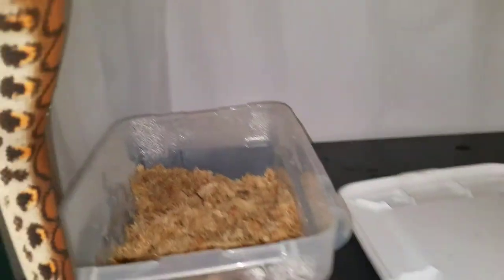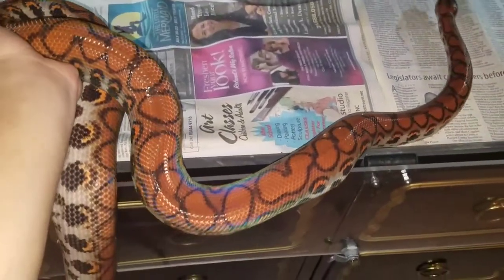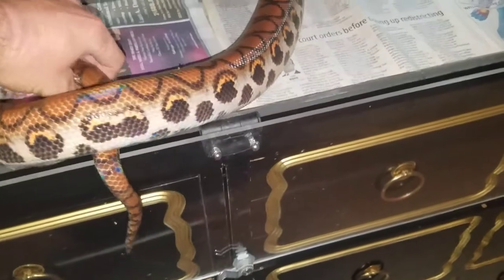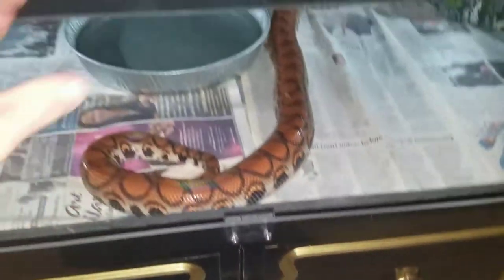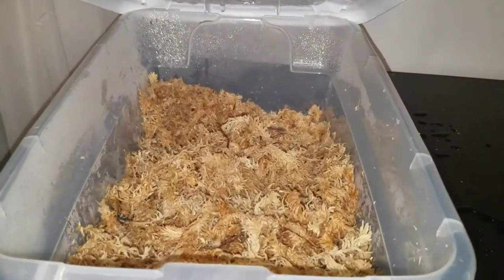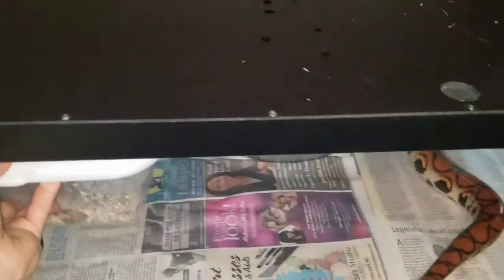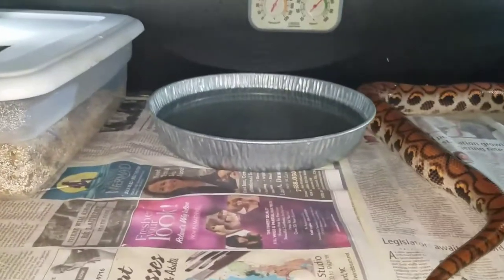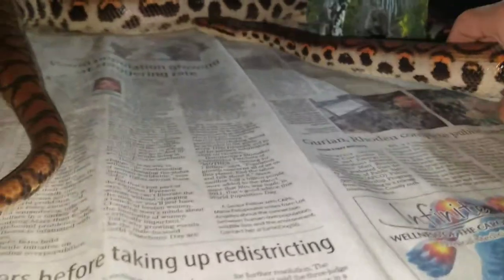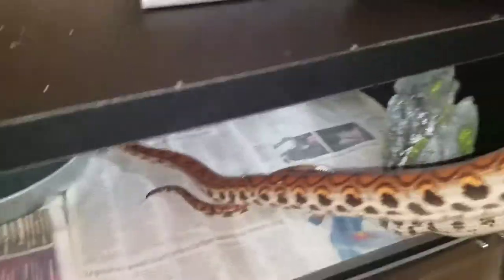I shouldn't have done this one-handed. We'll pop her in there real quick, try and keep her in focus so we can get a good view. I can at least put her hide box back in. While we're on the topic of Brazilians — real basic setup here: we've got a humidity hide box with a lot of sphagnum moss, a water dish, and just a little cage decoration. She is probably just under six feet now and just absolutely smoking.